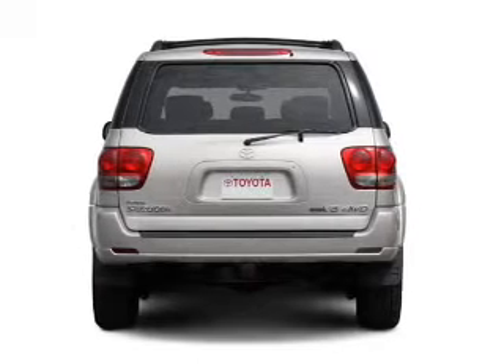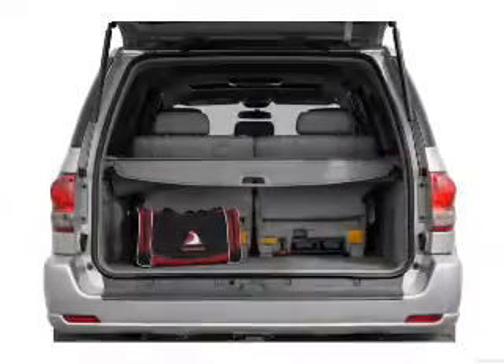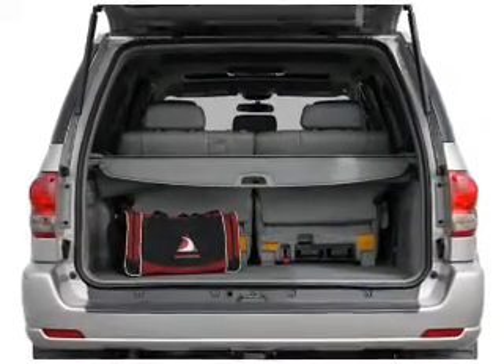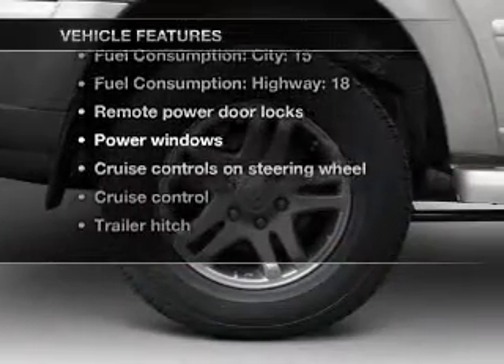Premium wheels give a more luxurious look. Get advanced listening benefits from the premium sound system. Anti-lock brakes help you bring your vehicle to a safe stop. Let the sunshine in with a sunroof. Plus, enjoy these notable features that are included in this vehicle.